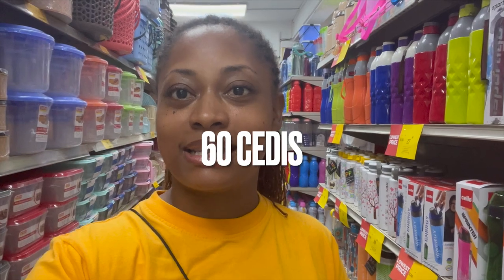We have just arrived in Malcolm and we are trying to see how much five U.S. dollars can get us in Malcolm. Let's get into this shop and see what we can buy in Malcolm for five dollars.